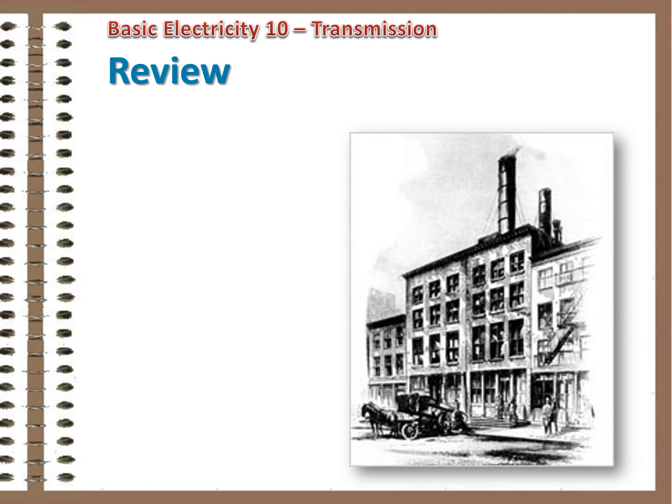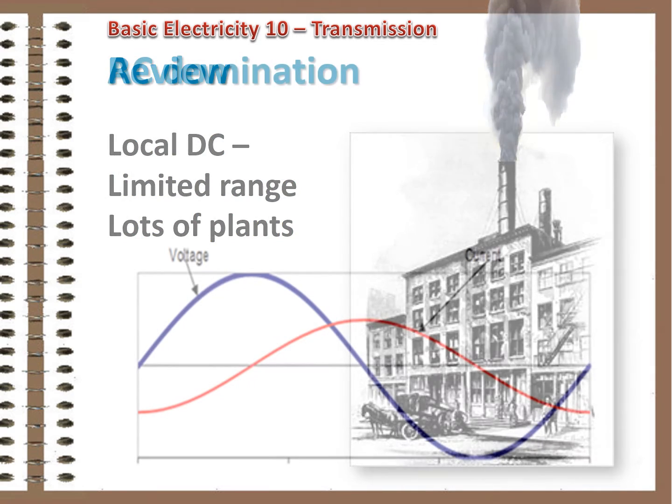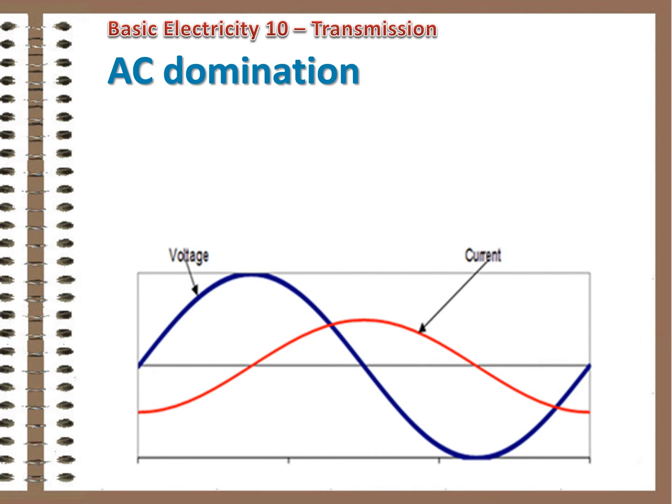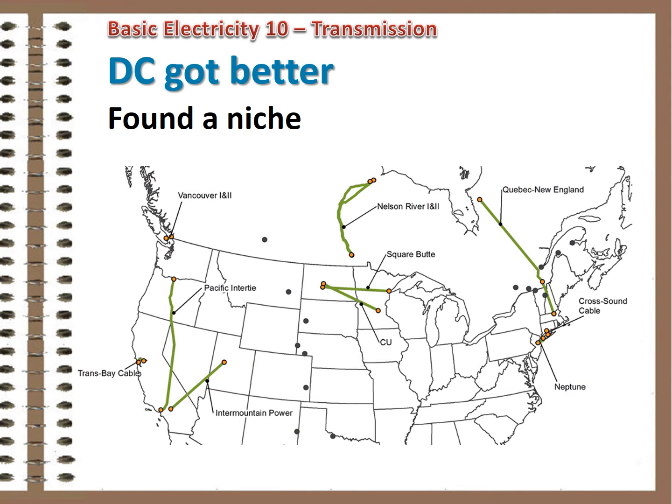Let's see where we are. We started with locally distributed DC, but that was not a viable solution because it couldn't be economically transmitted long distance, and local generation was problematic. AC took over because it could be easily transformed, but the same property that made that possible also caused other problems. Meanwhile, DC's transformation issues were solved, but with an AC system already in place, DC was a solution looking for a problem. Some uses were found, but not on a large scale.